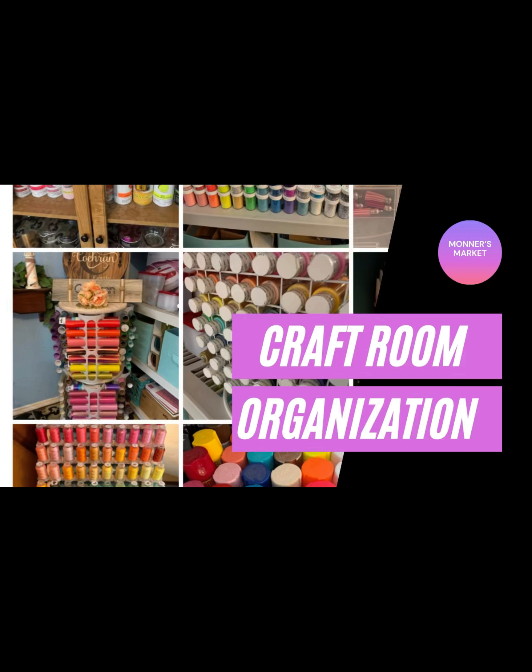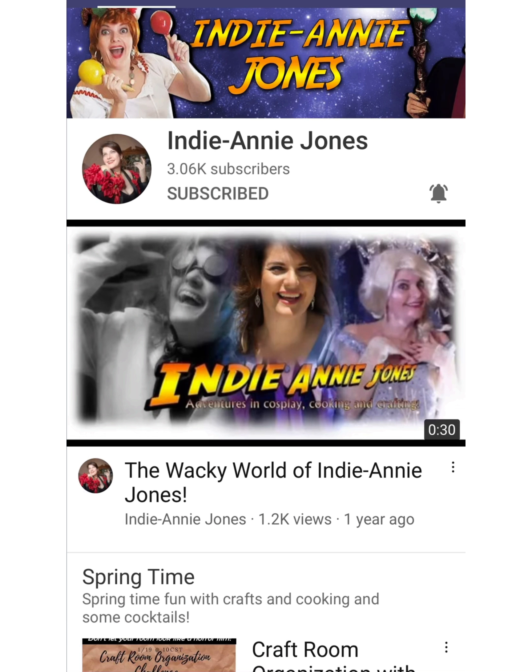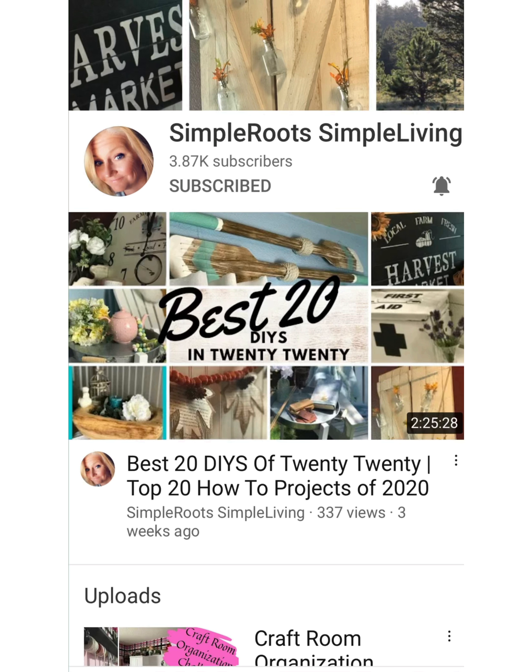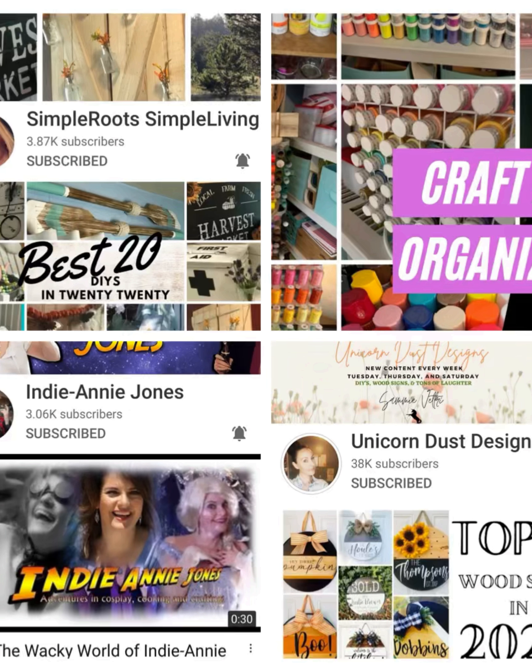This challenge is being hosted by the beautiful Miss Sammy over at Unicorn Dust Designs and she has a couple of co-hosts. Her first co-host is the hilarious and talented Indy Annie Jones — if you have never visited her channel, do yourself a favor and go over there. She is not only talented, but she will keep you in stitches. And then finally we have Simply Roots, Simply Living. All three of these ladies are very talented and I am so honored to participate. There's also going to be a playlist down in the description section where you can go follow and watch everybody else who's going to participate.